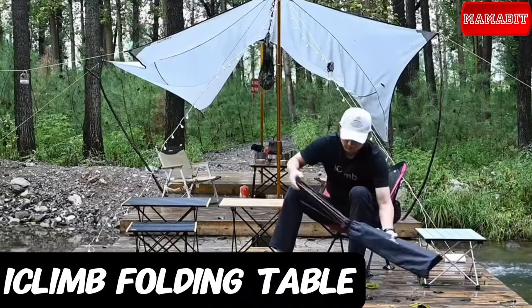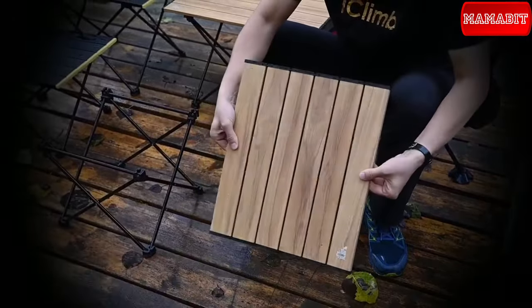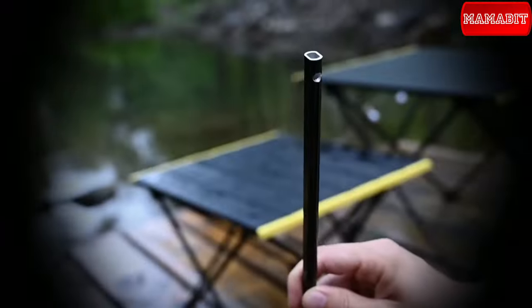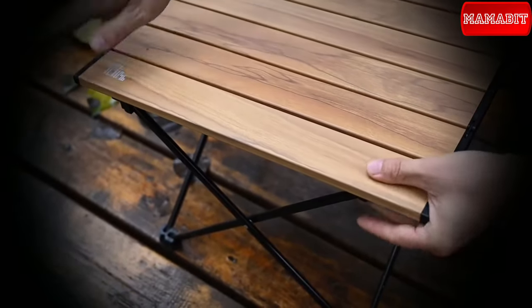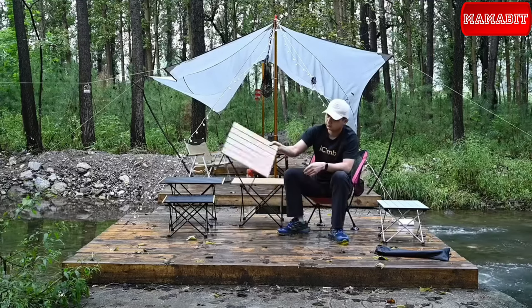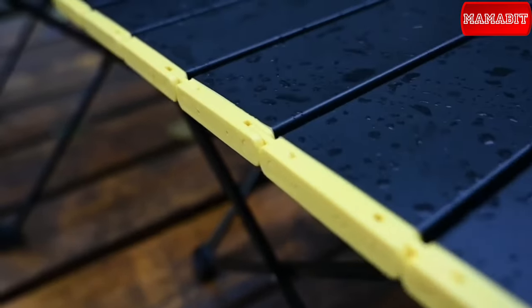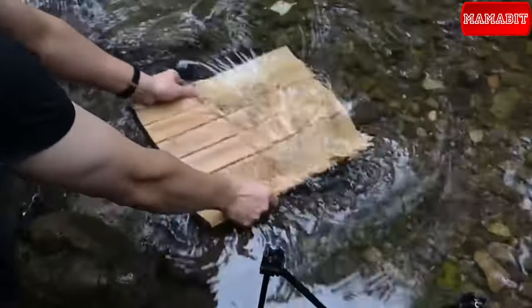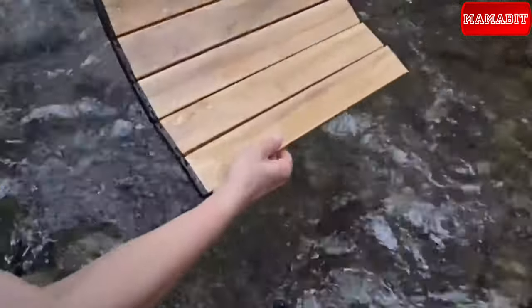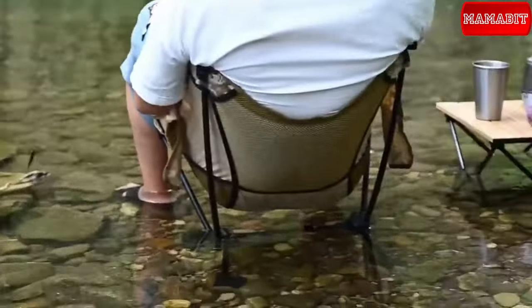Great for backpacking, camping, hiking, and fishing — the iClimb compact folding table is the way to go. Crafted from aluminum alloy, it's both lightweight and sturdy. Its unique hinge design ensures longevity, and with sturdy joints and anti-slip rubber feet, it provides stability on any terrain. The table is easy to set up and packs down to a portable size, making it perfect for various outdoor activities. It comes with a lifetime warranty for added peace of mind. The best part is the price at just $23.